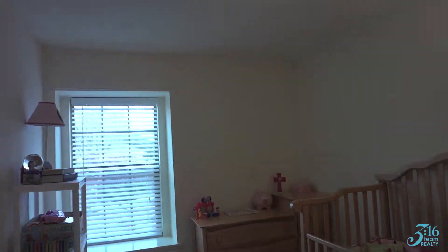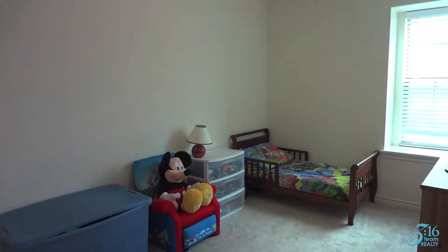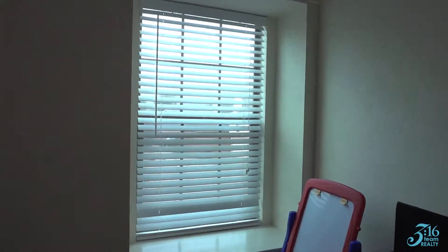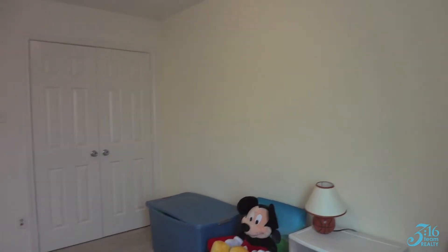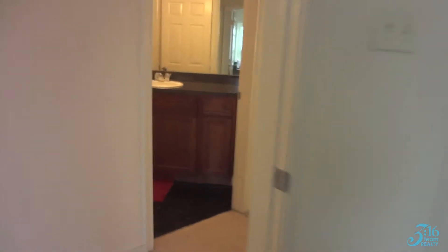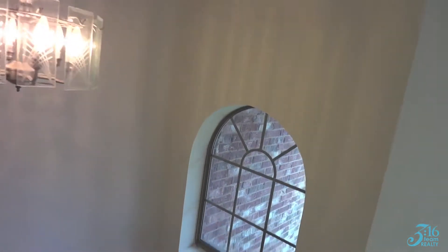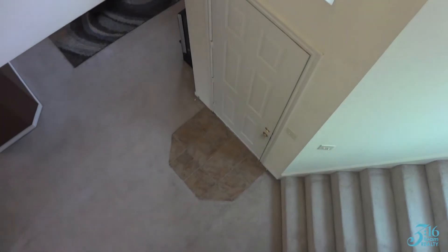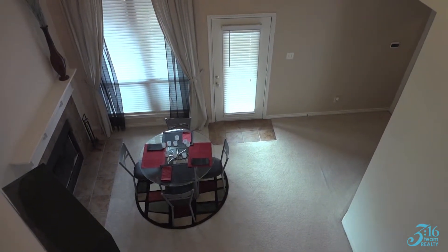Notice how bright these bedrooms are, both with a very, very big window to let the natural sunlight in. I'm going to pop my head over to show you the entry and here into the living slash dining area — two-story tall.